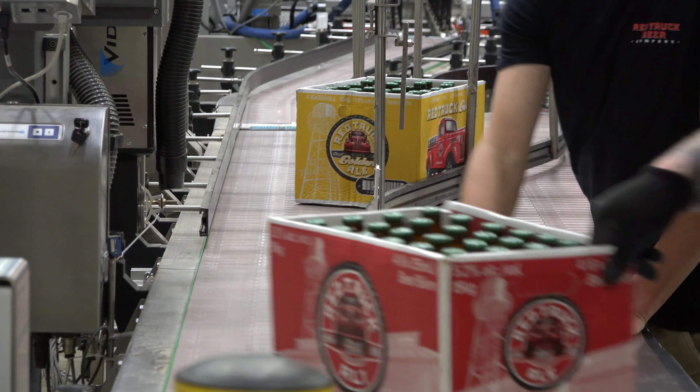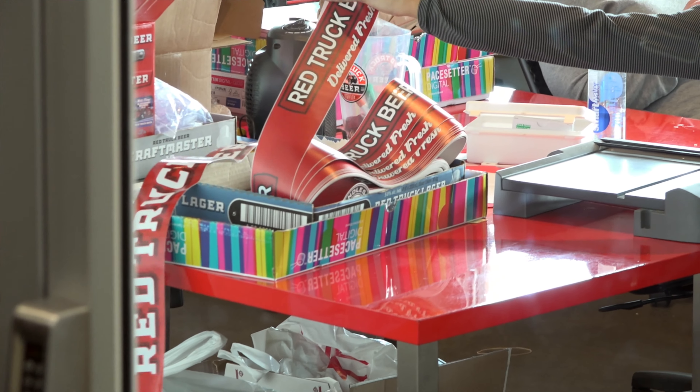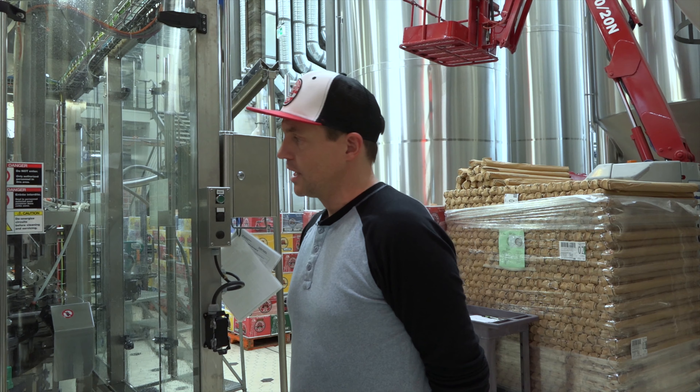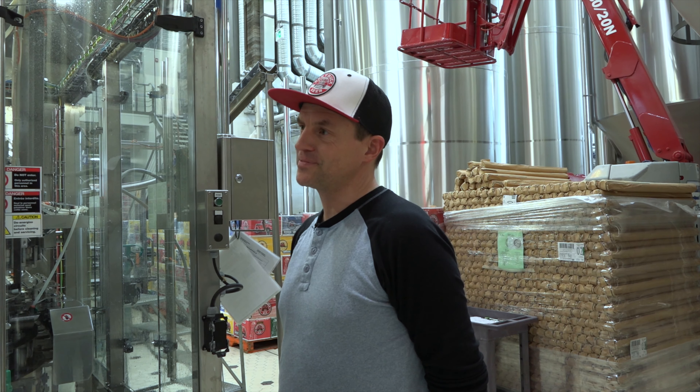Coming down the line for Red Truck, they've done an incredibly cool packaging and design change — same fantastic beer as always, but a new design on all of their packaging. There are a couple of cool things planned for the summer.